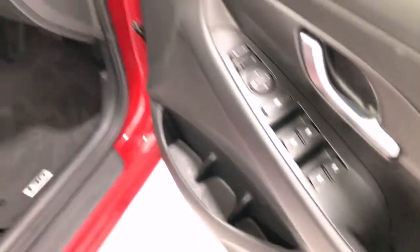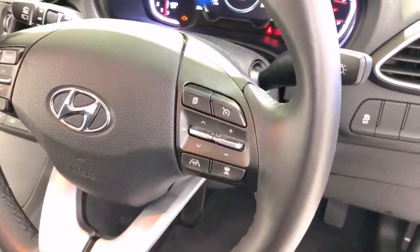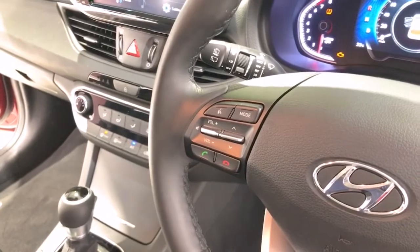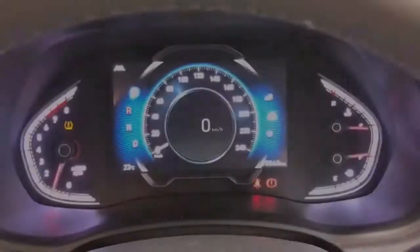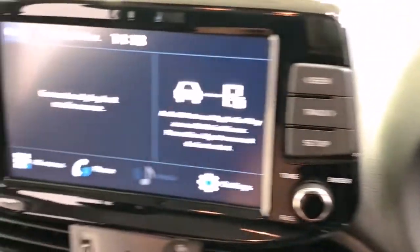The 2021 Hyundai i30 Special Edition has 140 millimeters of ground clearance with a 1,300 kilogram braked and 600 kilogram unbraked towing capacity. It has a final gear ratio of 3.27.